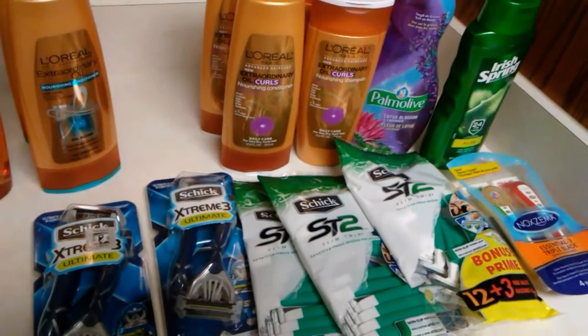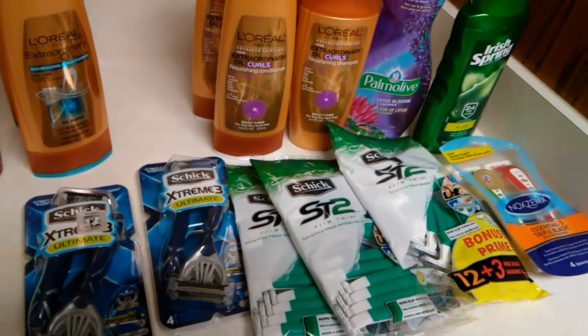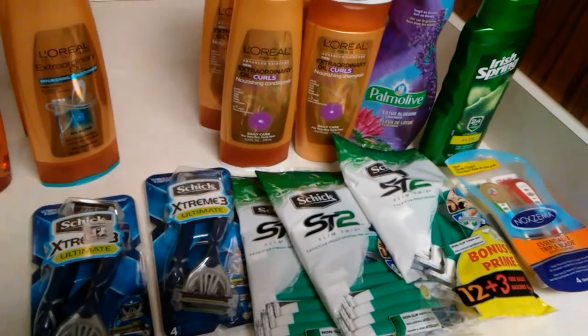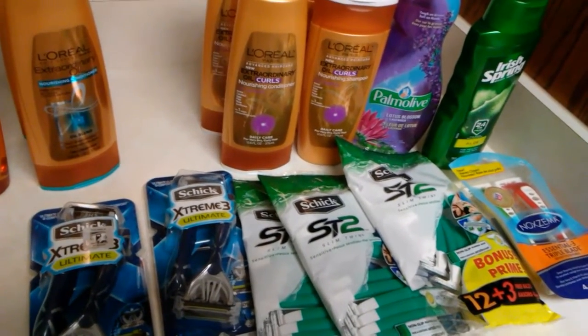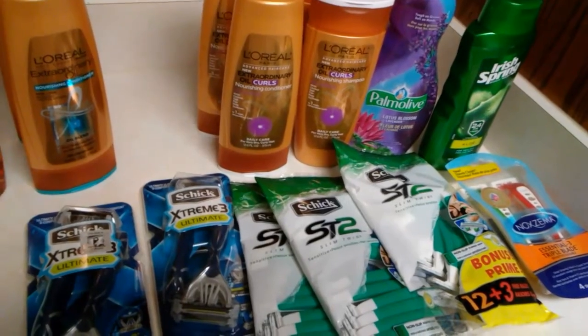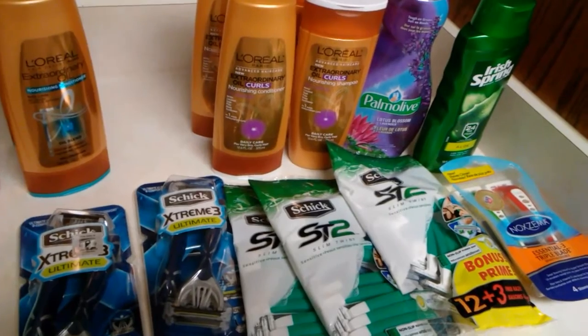I paid with Plenti points, but if you don't have any Plenti points, you will pay $11.69 out of pocket for the five packs of razors and the one Palmolive. Plus tax, it'll be $13.61. But you will receive $10 in Plenti points right back.